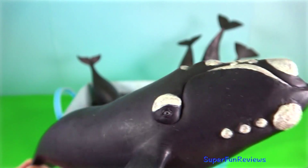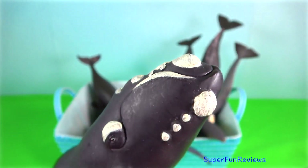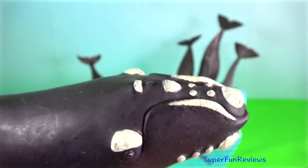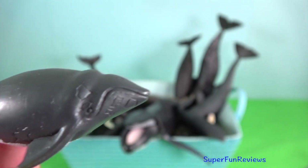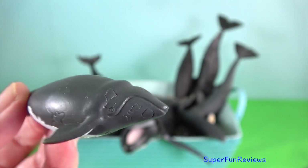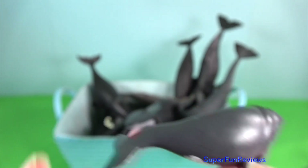Right whale. The white patches are callosities which appear white due to large colonies of cyamids, or whale lice. Southern right whale — notice its long arching mouth, which begins above the eye.